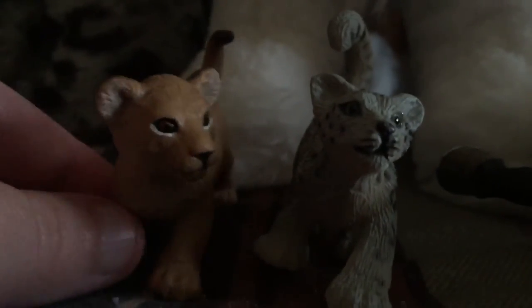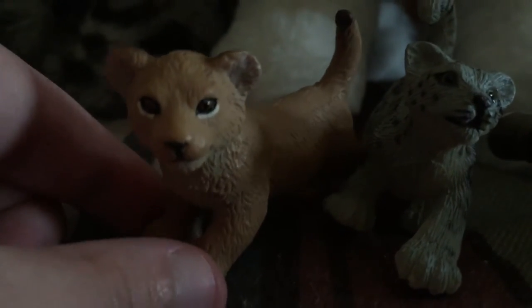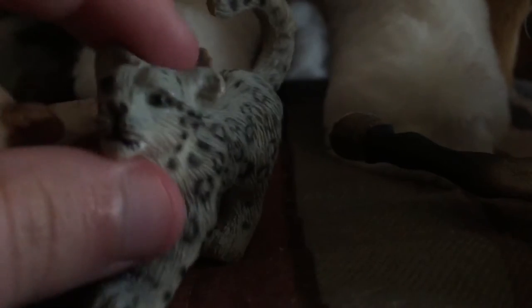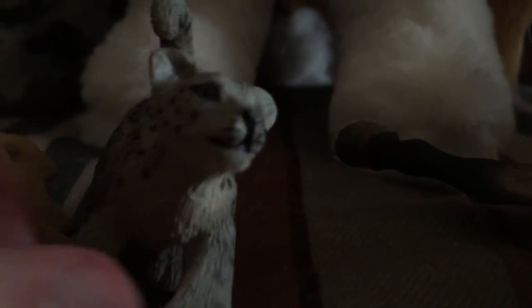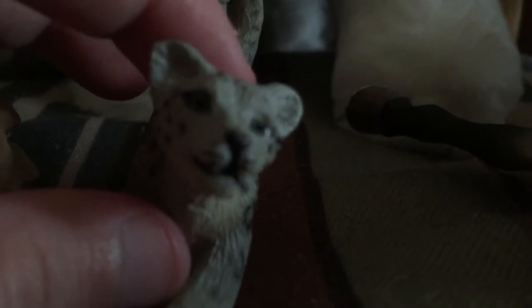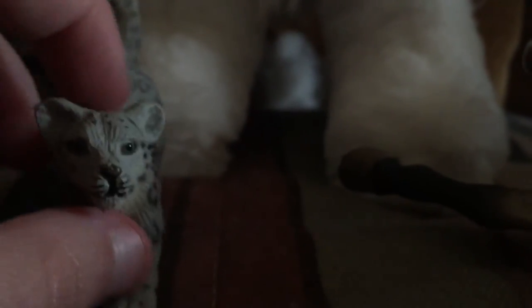Over here I also got these at the Hogle Zoo — both are Safari LTD. This is the Safari LTD African Lion Cub; he's so cute. And the Safari LTD Snow Leopard Cub — this will be my third one because I love this model so much, it's one of my favorites. They keep falling since I'm not on a flat surface, but they're very cute. I love his tail.